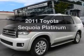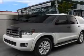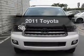Get noticed in this 2011 Toyota Sequoia. Travel the roads in style and comfort in this great vehicle.